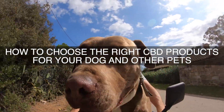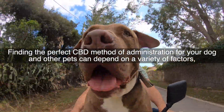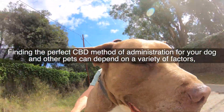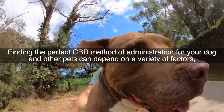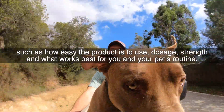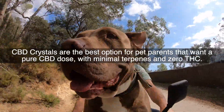How to choose the right CBD products for your dog and other pets. Finding the perfect CBD method of administration for your dog and other pets can depend on a variety of factors, such as how easy the product is to use, dosage strength, and what works best for you and your pet's routine.